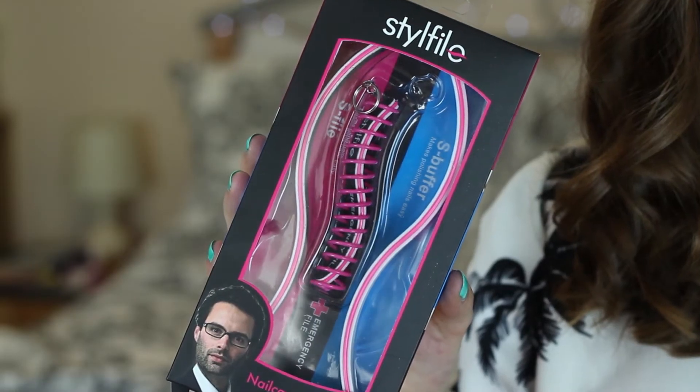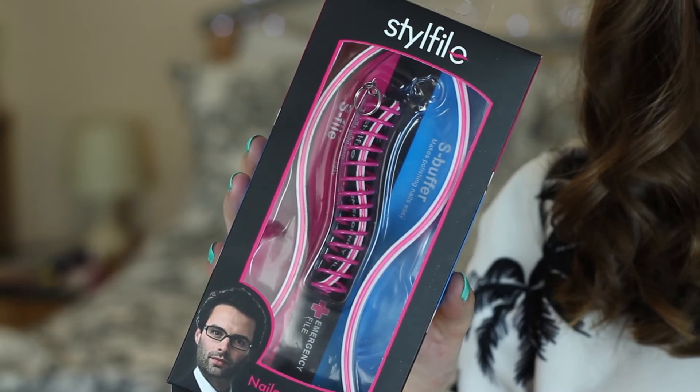Now I've got a nail file, which is strange because I never thought I would include one in a favourites before, but I've got the Style File Nail Care Collection which includes the S File, the Emergency File and the S Buffer. The S File is my favourite — it's got a curved edge which makes it so much easier to file the nails, and they're really affordable so if you want to give it a go it's not the end of the world if you don't love it as much as I do.